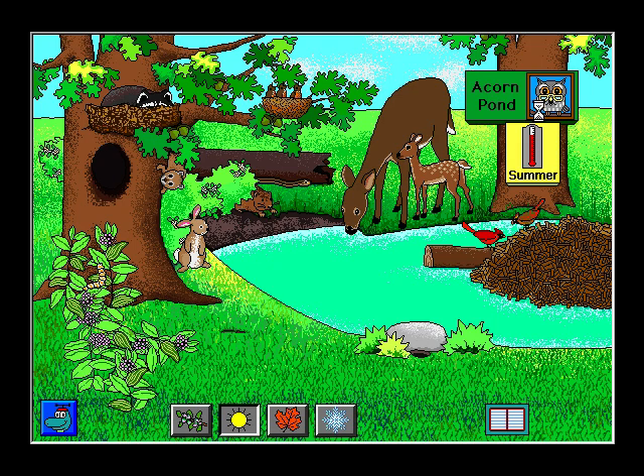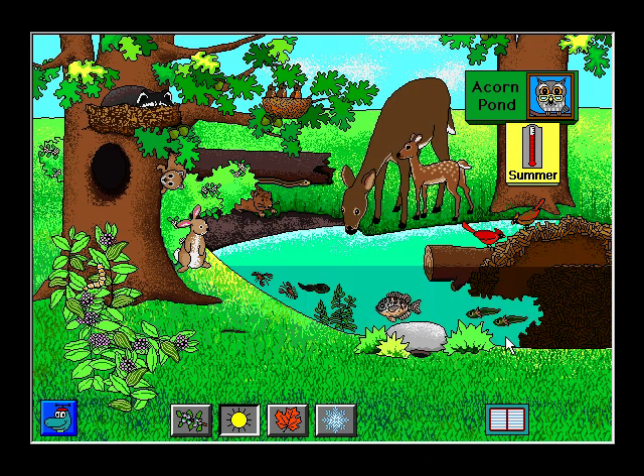Summer at Acorn Pond. 80 degrees Fahrenheit or 27 degrees Celsius. Tiny pond plants grow in the hot weather. Gray squirrel. The raccoon borrows an empty squirrel nest for a nap. A white-tailed deer and her fawn visit the pond. Garter snake. The salamander tadpoles grow legs.